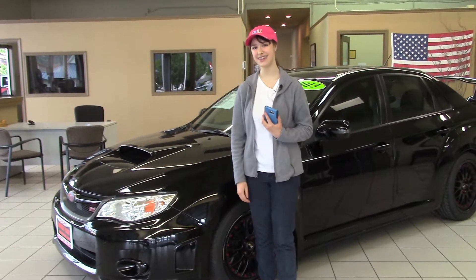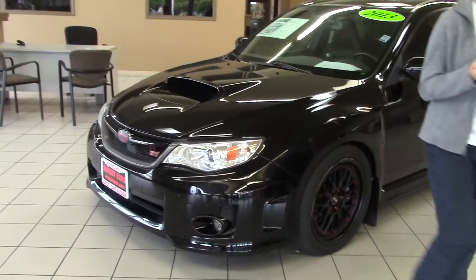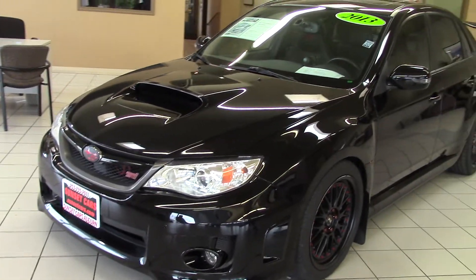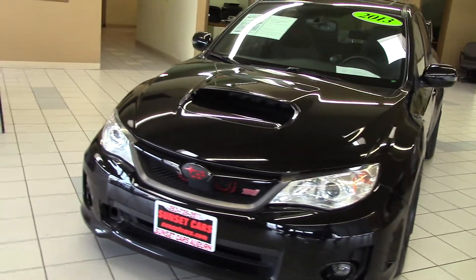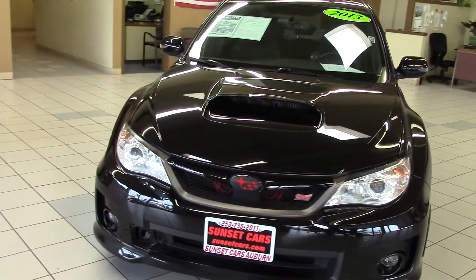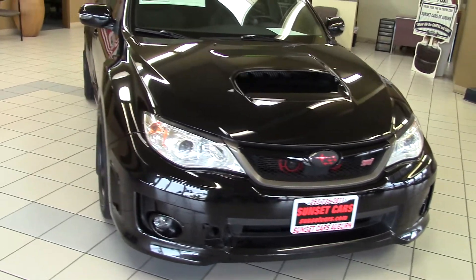Hi there! This is Jordan with Sunset Cars of Auburn, straight from the showroom floor. And this right behind me is our 2013 Subaru Impreza WRX STI Limited. Stock number 97064. If you type that in on our website, sunsetcars.com, you'll get to see the full list of features.